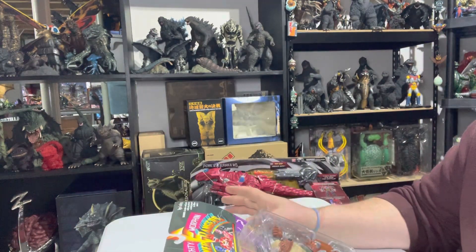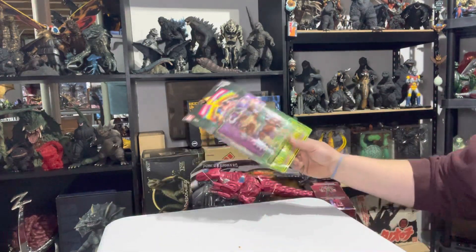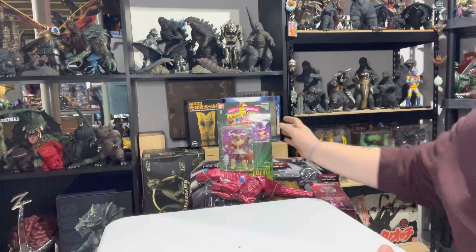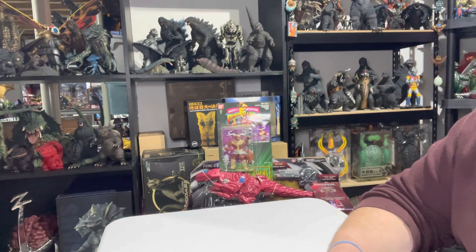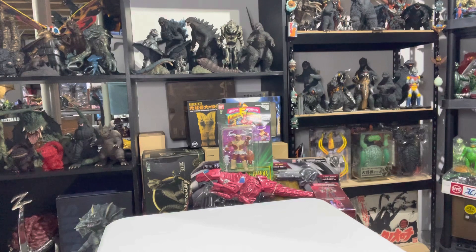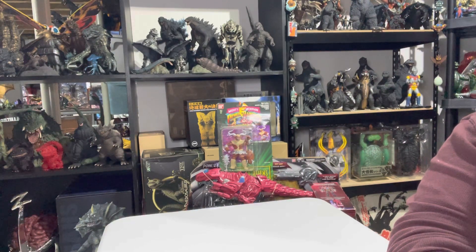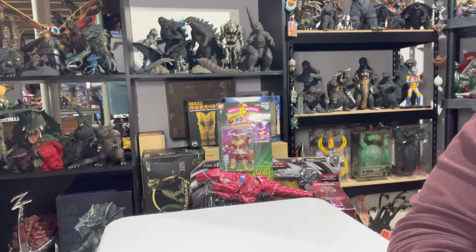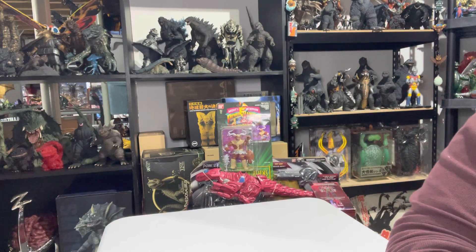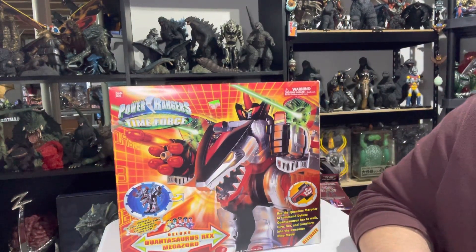I ended up getting everything that I'm showing you guys today for a total of $400. I was able to bargain with them once I picked everything out. While you're maybe thinking to yourself, '$400 for what you just showed seems like a lot' — you would be correct if I didn't also get this thing, which was my grail as far as what I didn't have in collecting Power Rangers and Megazords. I had been searching for this for years, with many of them popping up on eBay for $300, $400, $500, maybe even more. However, I was able to get the Power Rangers Time Force Quantasaurus Rex Megazord.